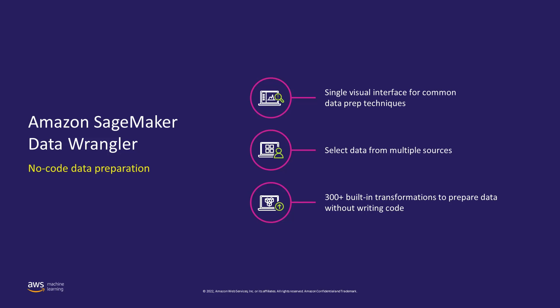You also have visualization templates using which you can quickly preview and inspect the transformations you have completed and make sure they are done as intended. With SageMaker Data Wrangler, you can prepare structured data for machine learning including model features, and then store those features in the Feature Store, which we'll talk about later.